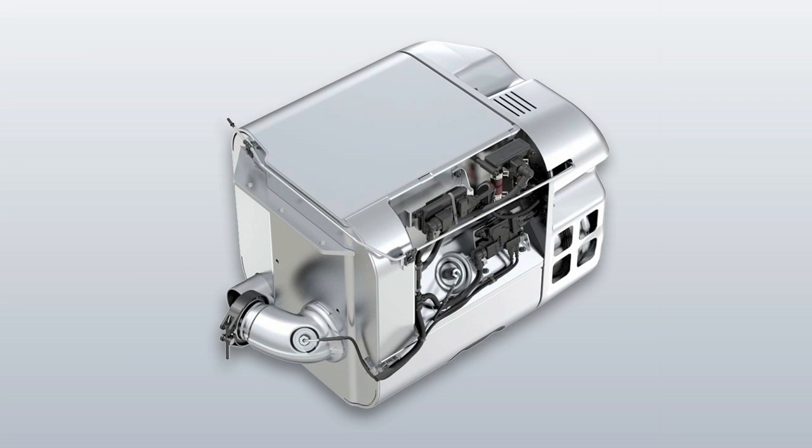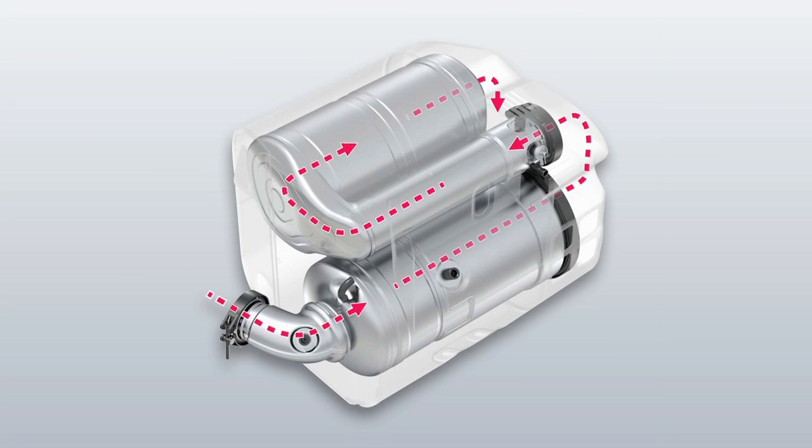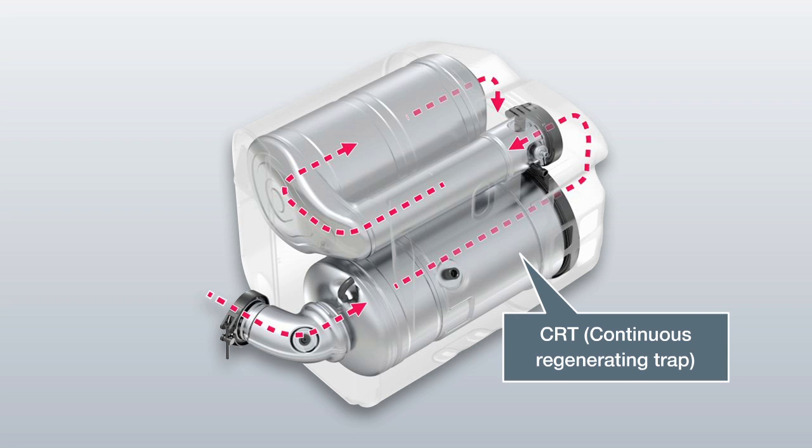The SCR and CRT systems are located in the two-stage exhaust silencer, incorporating the particulate filter and the downstream catalytic converter for selective catalytic reduction.